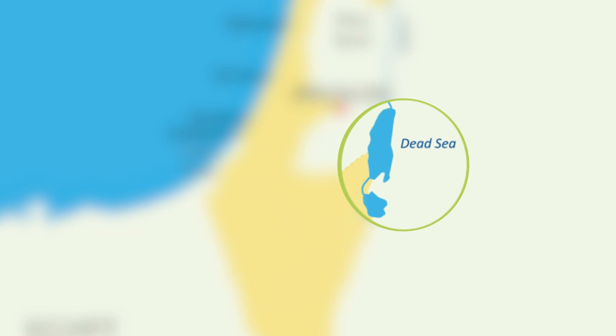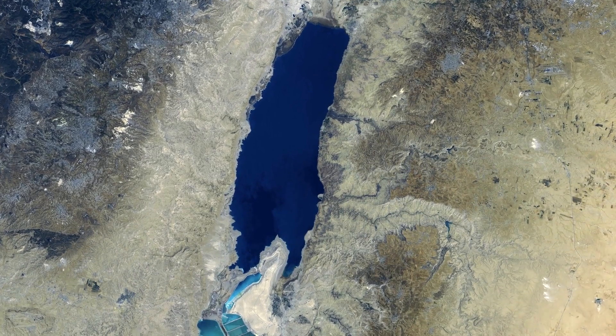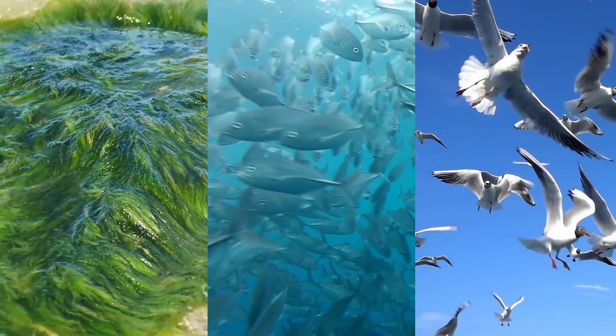The Dead Sea is a body of water found between Jordan, Israel and Palestine. It is technically a landlocked lake, not a sea, and has been named the Dead Sea because of its total lack of plant, fish or bird life.